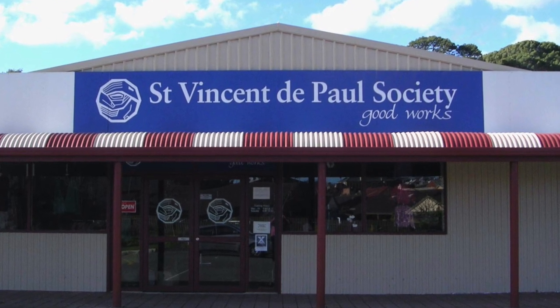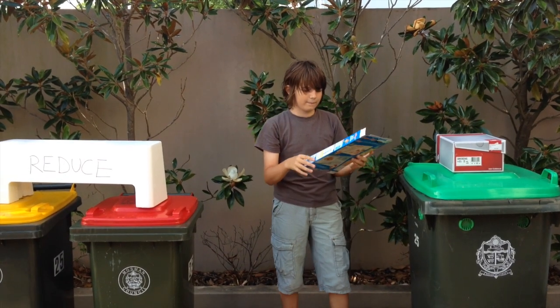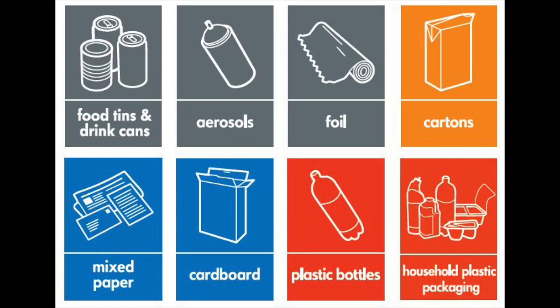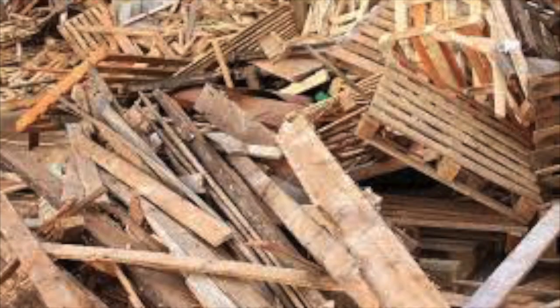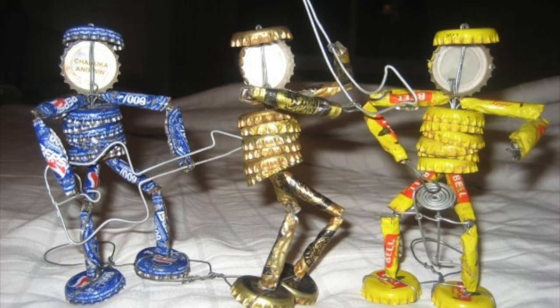Give things you no longer need to other people to use, and reuse things like shoe boxes. Make sure that anything that can go into recycling instead of landfill does. Try to buy products that can be recycled or products that have been recycled or upcycled.